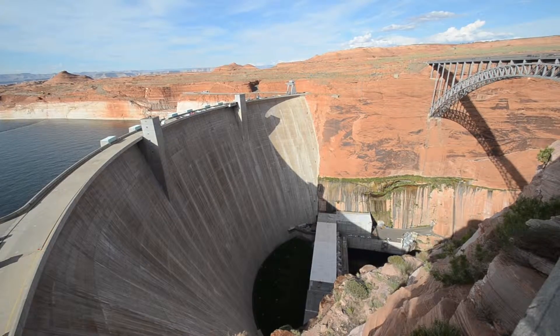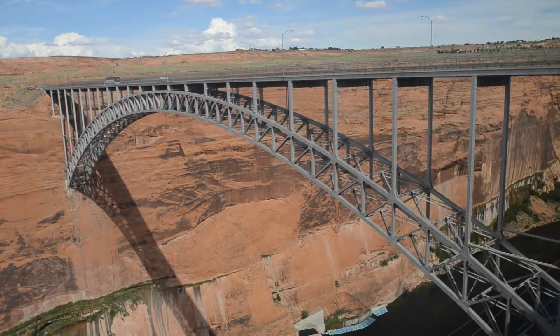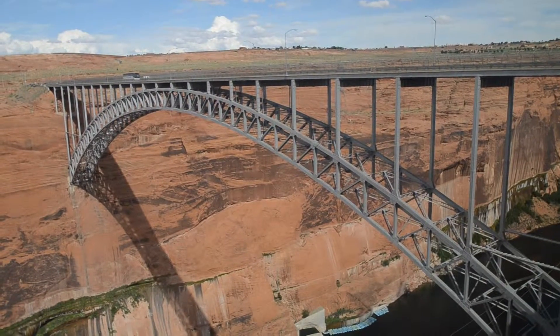Right behind me is the Glen Canyon Dam, which is very similar to the Hoover Dam. It creates energy for the surrounding cities and whatnot, and it's pretty cool. We're getting ready to go across it because the bridge looks pretty high and you get some good shots — it looks like a great view from the top.